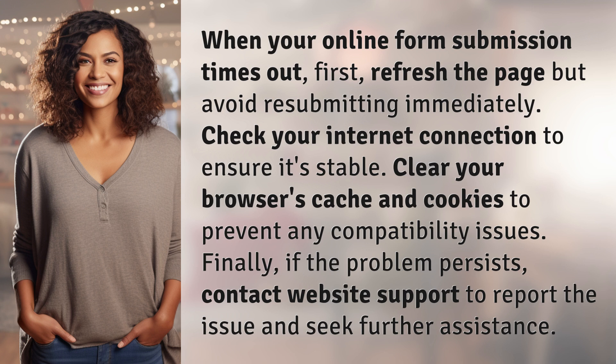Finally, if the problem persists, contact website support to report the issue and seek further assistance.